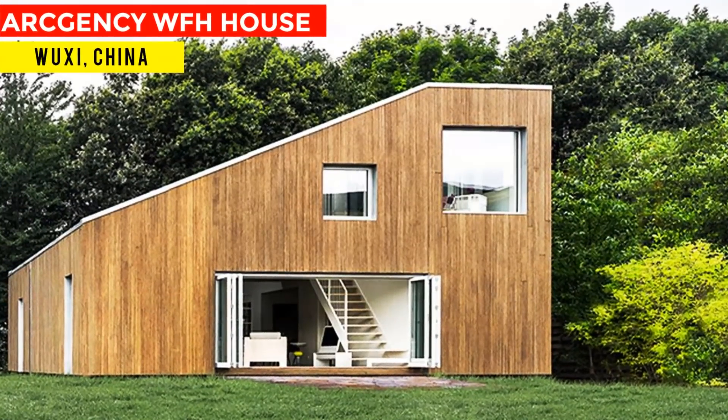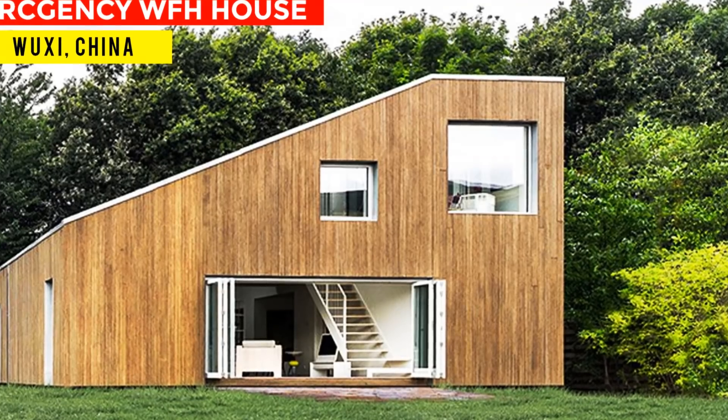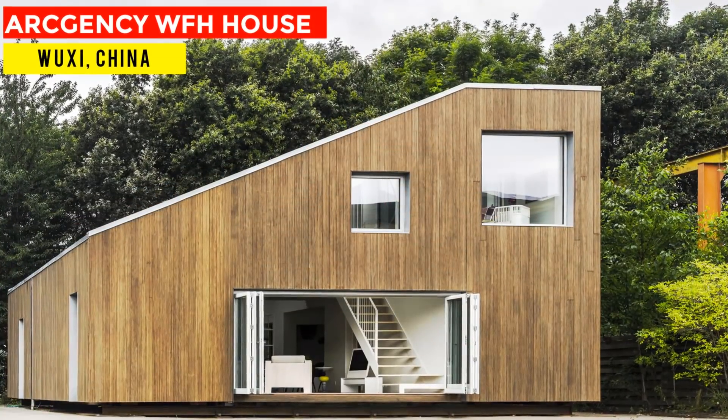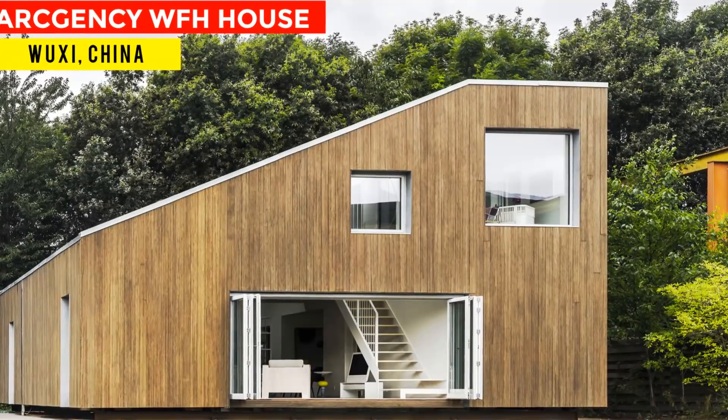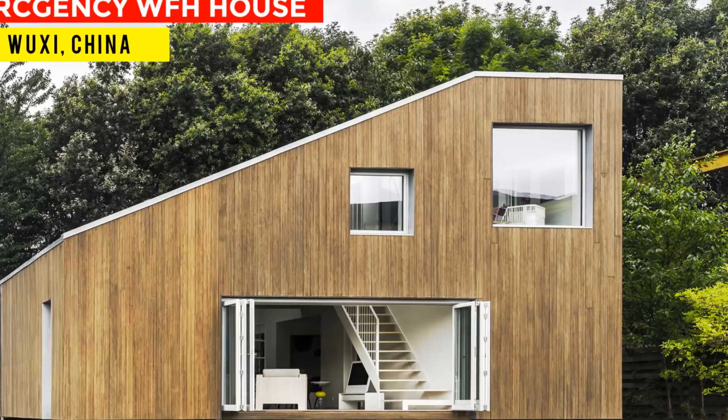Hello and welcome. In this video we bring to you a prefabricated innovative shipping container house built using three 40-foot shipping containers. Stay tuned to find out more.